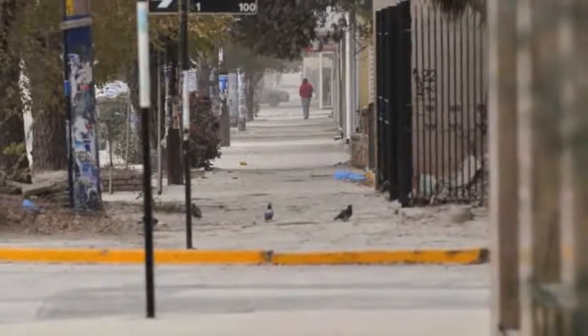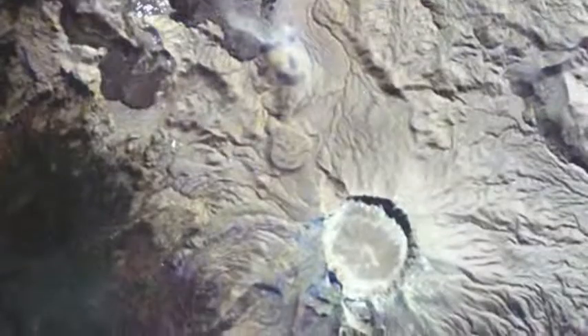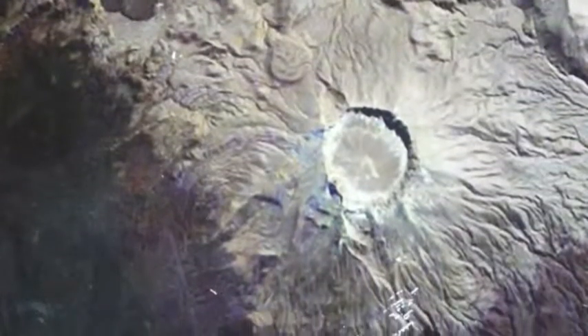This film depicts an expedition into the 10,000 foot high crater to collect the first samples of the new lava as eruptive activity wanes.